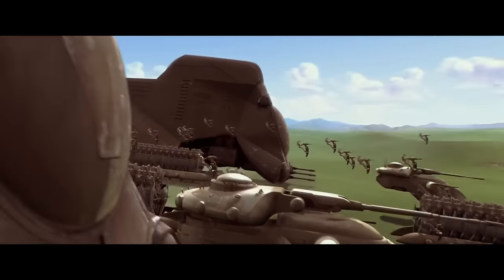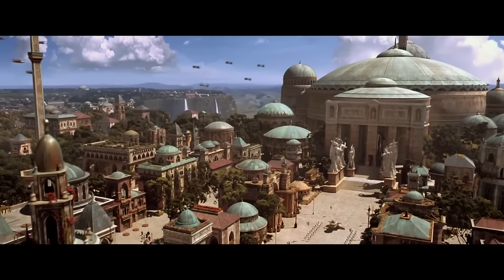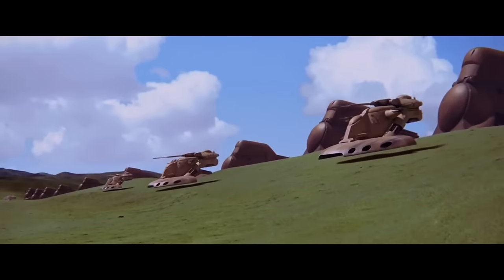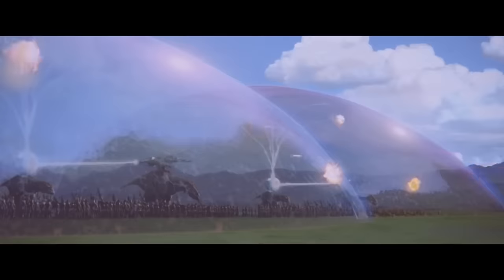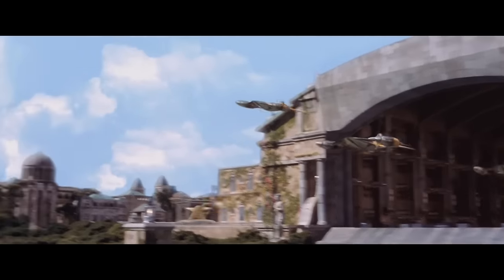The column of overwhelming force with hundreds of vehicles and thousands of B-1 battle droids took over Theed and stormed the royal palace in a few hours. Once the Battle of Naboo began, we see the command structure of these larger tank battalions, with a commander overall signaling to the commanders of each individual tank.